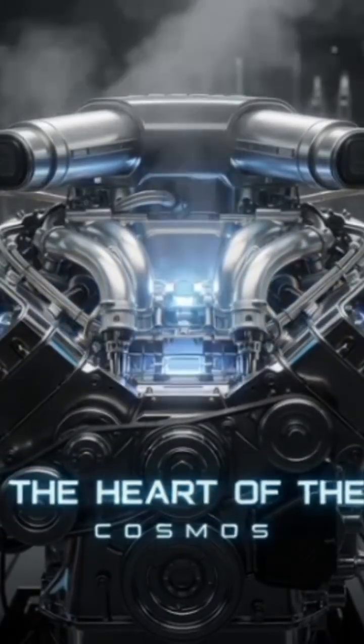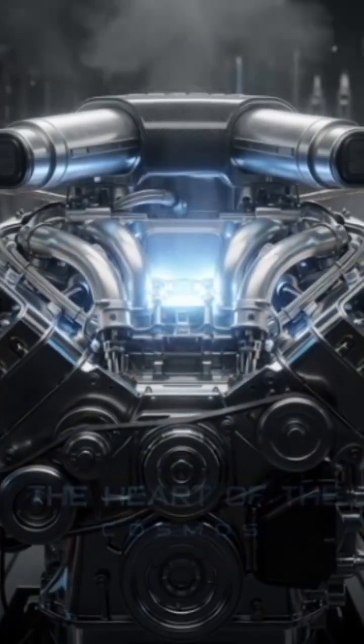Engine — the heart of the car. It converts fuel or electricity into power.